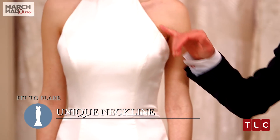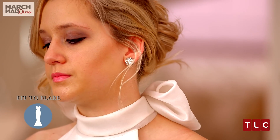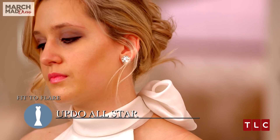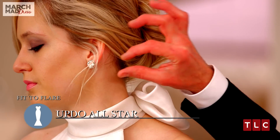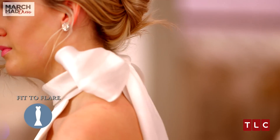The halter neckline is unique in bridal, and you don't want to wear this if you're full-busted because it's just going to make you look more full, or you're going to spill out on the side. With this dress, you definitely want to wear your hair up and keep your jewelry small, because of this gorgeous organza bow that adorns the back of the neck and the back of the dress.